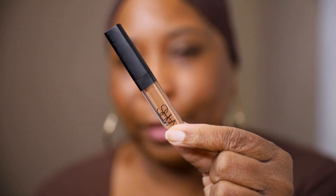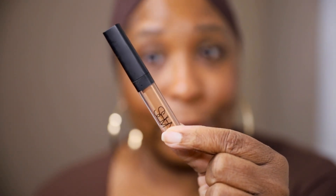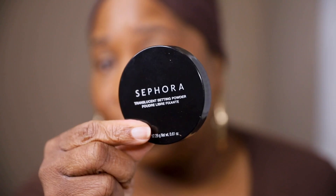And now I'm going to go in with just a little bit of concealer to hide my dark circles. A little bit of my Sephora Microsmooth.